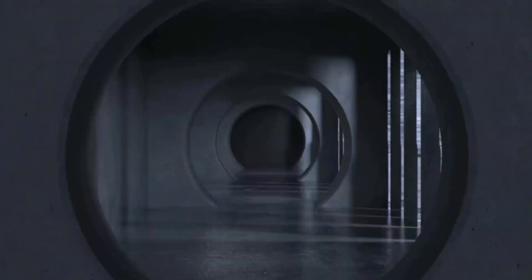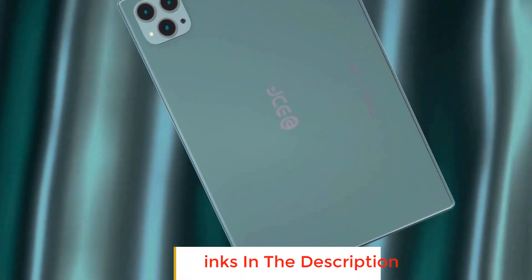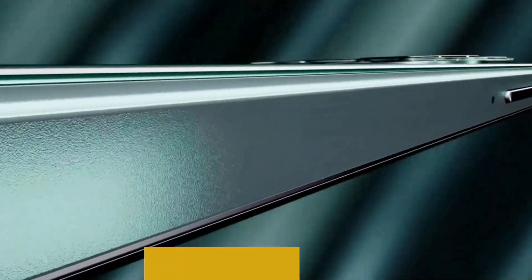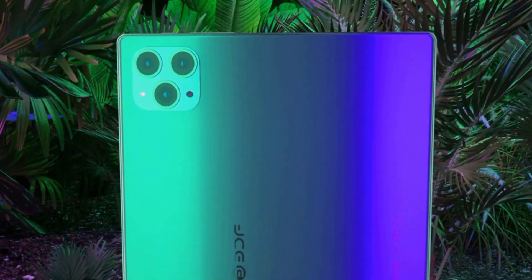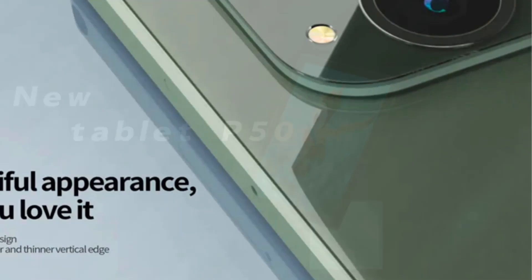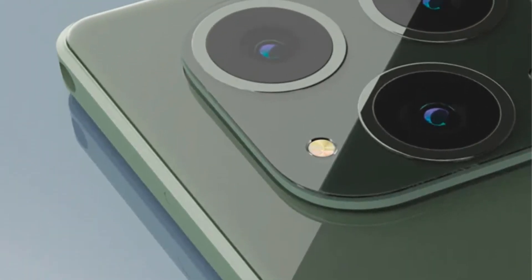The heart of the BDFP50 beats with a quad-core processor, proficiently handling day-to-day tasks. With 4GB of RAM and a 64GB storage reservoir, it assures ample space for your apps, files, and multimedia content. Sporting a 10.1-inch IPS display, the P50 guarantees clear and vibrant visuals, enhancing your media consumption, gaming, or browsing experience.